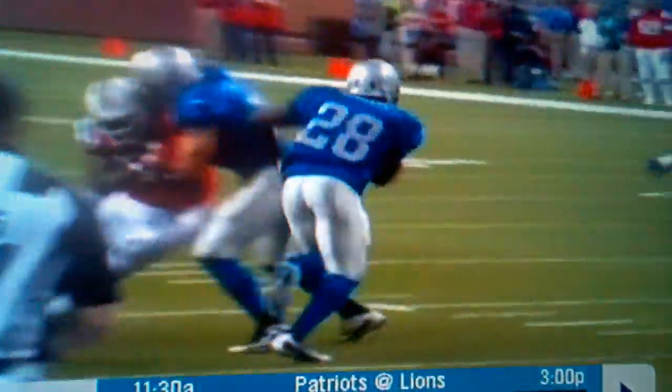Just enough to give Heller the good angle to make the block. Take it up to the left. That little subtle cutback — just enough to give Heller the good angle to make the block.